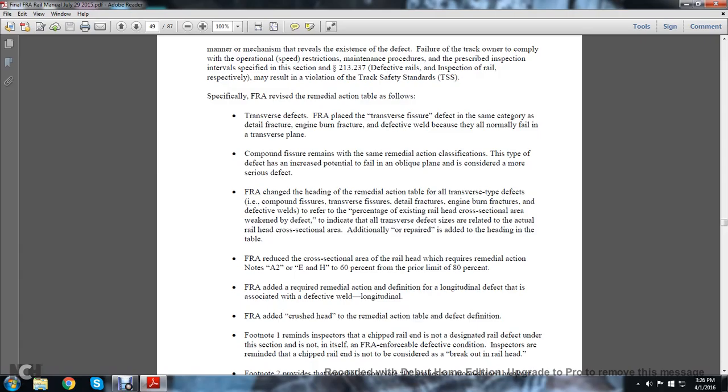Compound fissure remains in the same remedial action classification. This type of defect has increased potential to fail in the oblique plane and is considered a more serious defect. The FRA changed the heading of the remedial action table to cover all transverse-type defects: compound fissure, transverse fissure, detail fissure, engine burn fracture, and defective welds. The percentages refer to the existing railhead cross-sectional area that is weakened and defective, with all transverse defects relating to the actual railhead cross-sectional area.